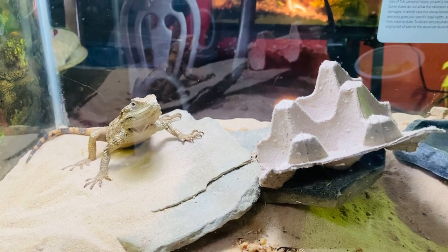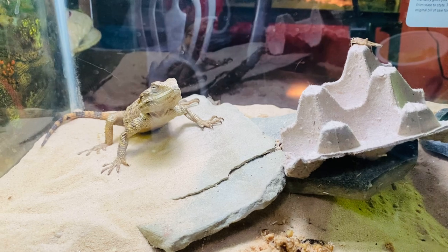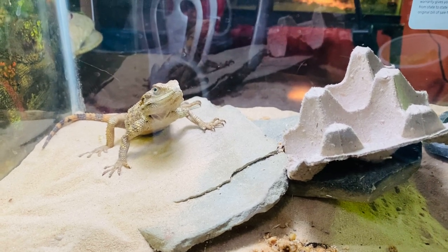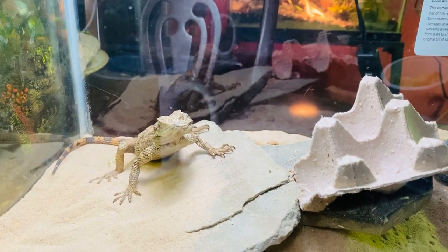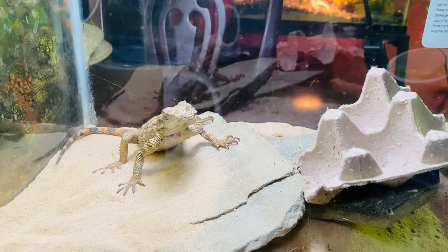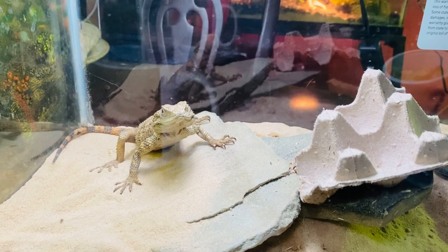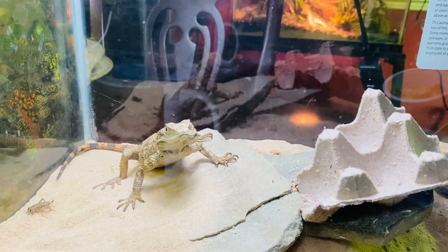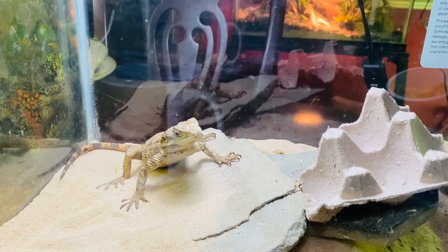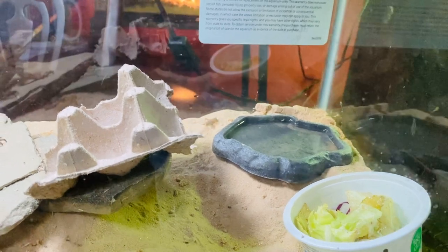There's at least three crickets in there. They hide quite easily. He looks a bit bored, but he's actually right under a basking light, so this is a temporary setup. He's showing some interest. He's got a little bit of greens over here, and some carrots, cabbage, and lettuce.